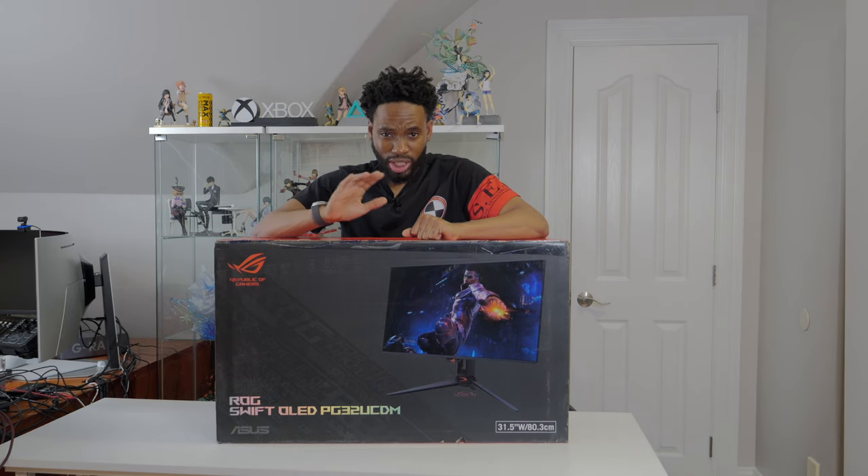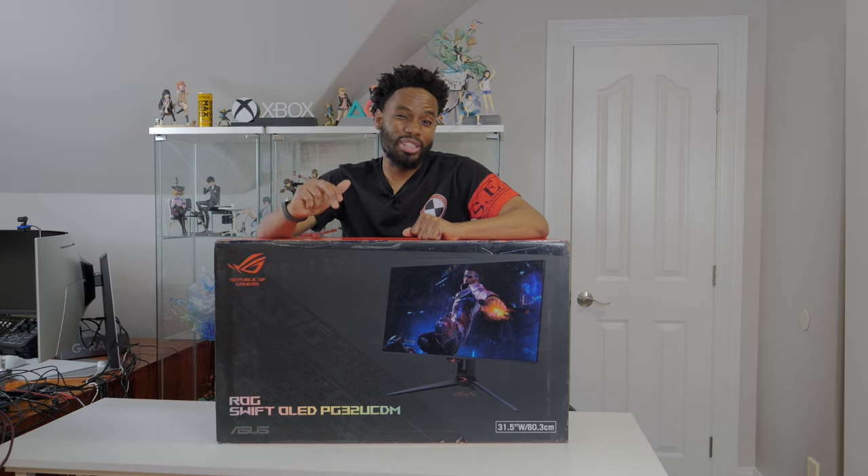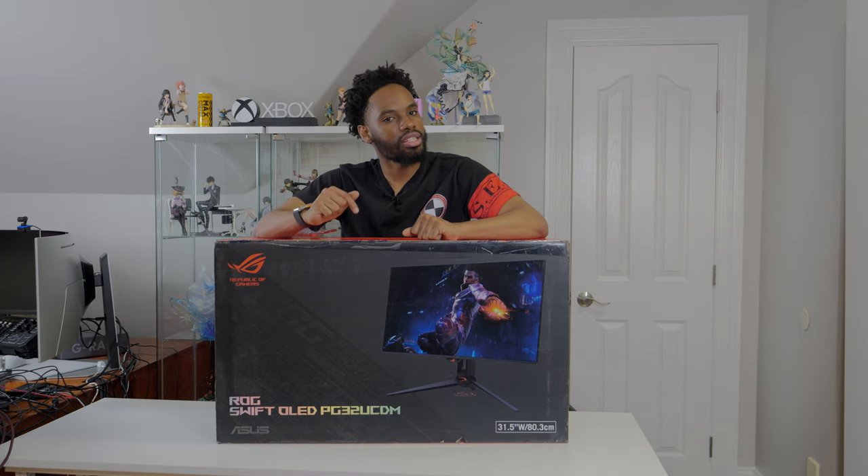If there are any specific games you want to see on this display, make sure to comment below. I'm also going to be starting the stream this week with Dragon's Dogma 2 and playing Overwatch regularly on Twitch — I'll put that in the description below.